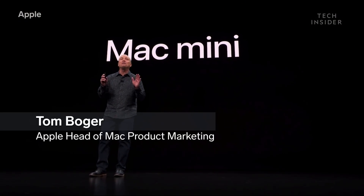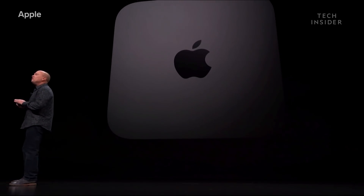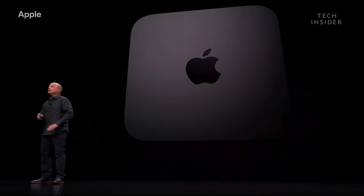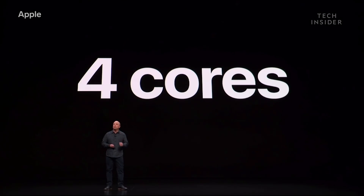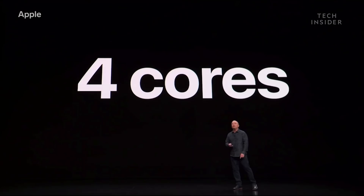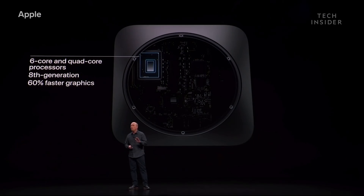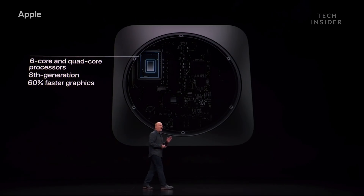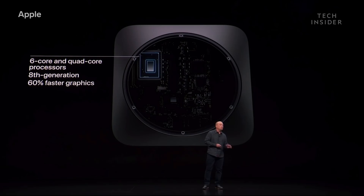I can't wait to tell you about the biggest update ever to the new Mac Mini. I'm sure you've noticed that we've given it an awesome space-grade finish. The number one thing our customers wanted was more powerful processors. Every Mac Mini now starts with four cores, and we're also offering six-core processors. These are higher-power 8th-generation CPUs with faster graphics, and the performance boost is incredible.